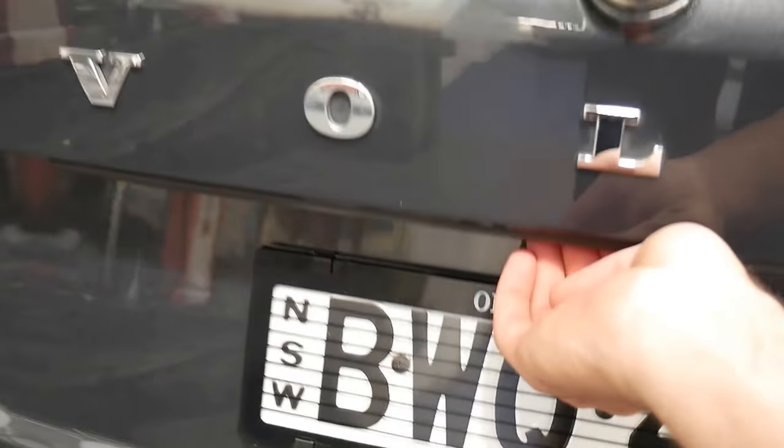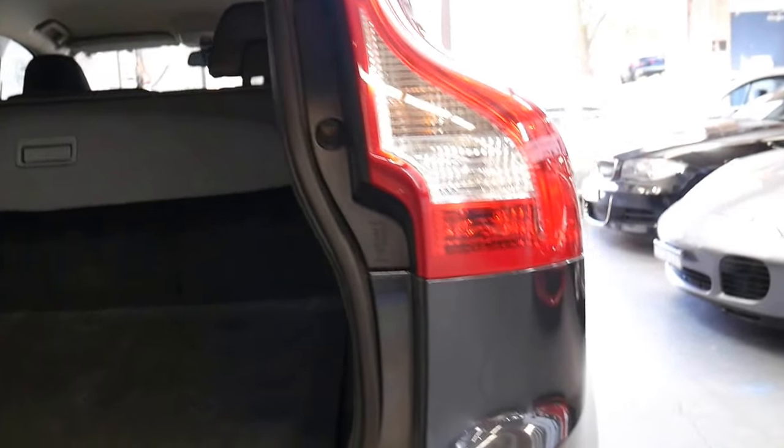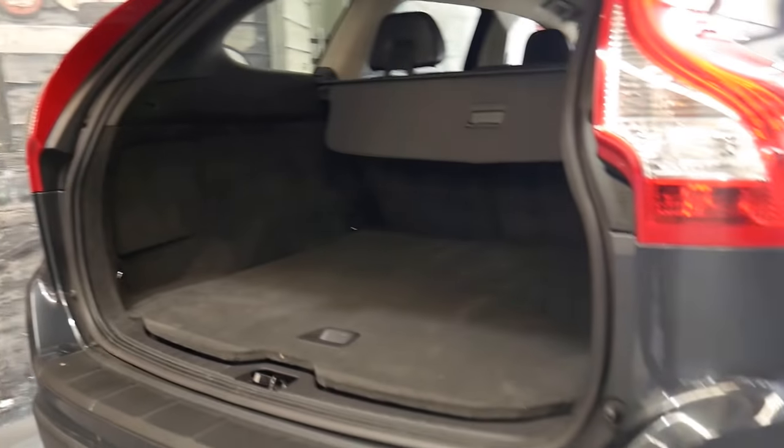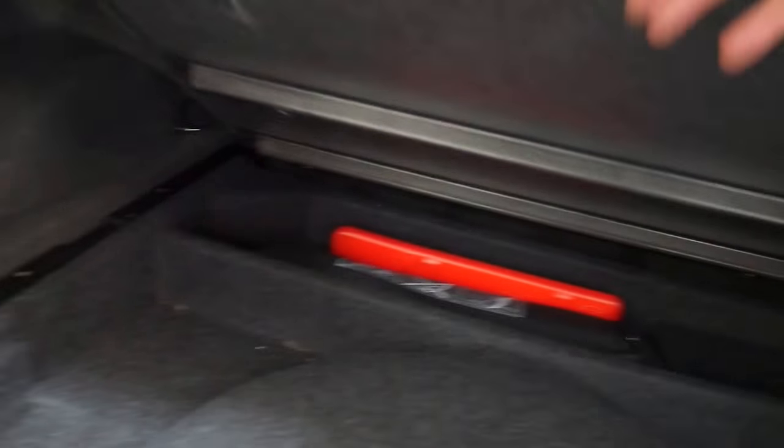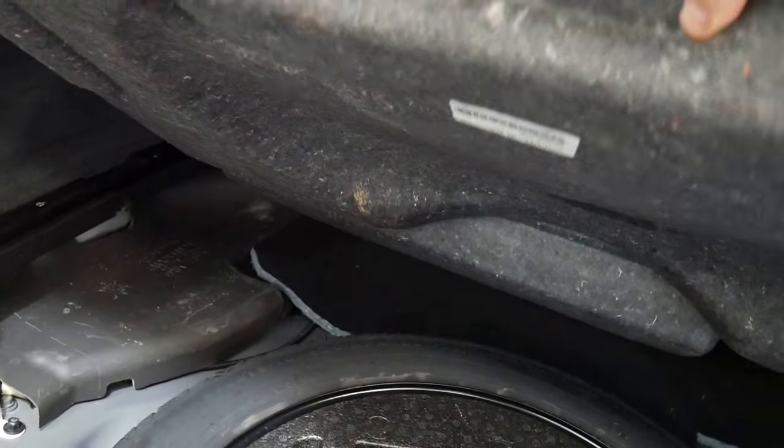The reverse camera — as you'll see — and the electric boot are great features. You can see there's your reverse camera there. The electric boot is fantastic for when you've got all that shopping or golf gear that you just want to stick in the car. It's even got the rear parcel tray cover, and as you can see, under here is where your spare wheel well is.